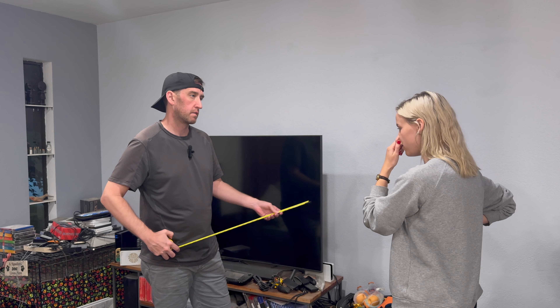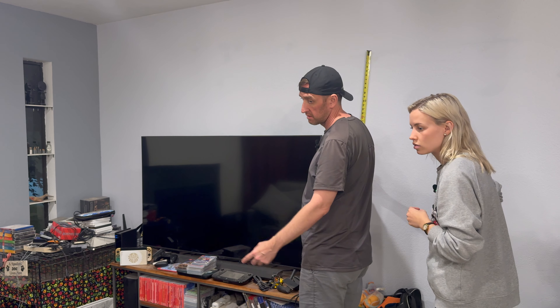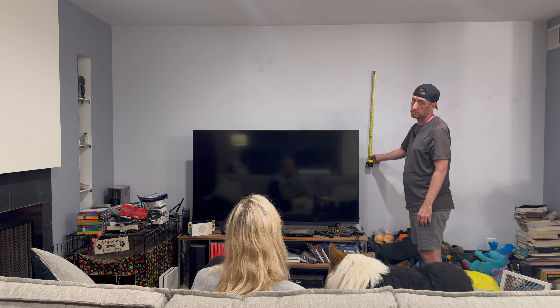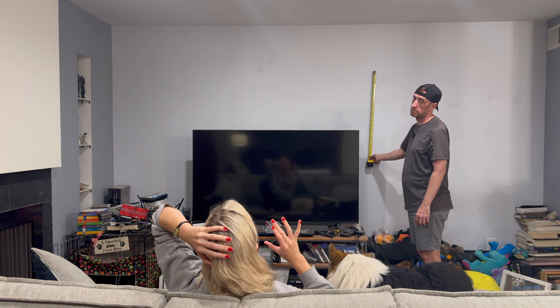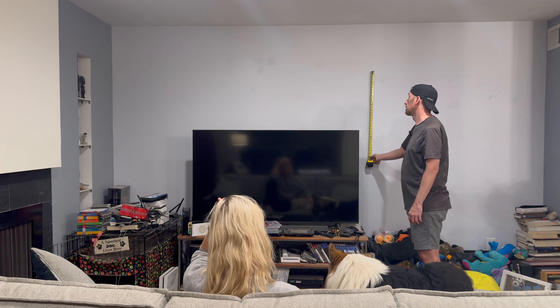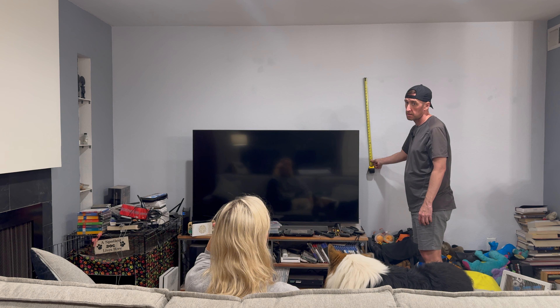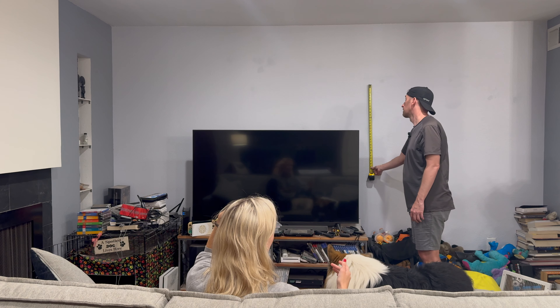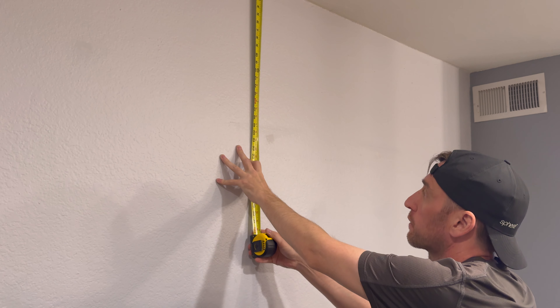So where do you want the TV to go relative to the ceiling? Do you want to sit down and see how that looks? I think it's a little high — my head is tilting back to look at the screen, so I think we need to lower it. Okay, I'm going to lower it. Tell me when you think it's good. Maybe there? Okay. So where you liked the top of the TV is 23 and a half inches from the ceiling.